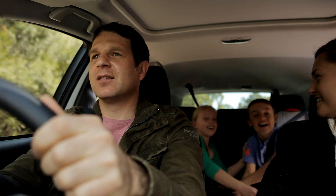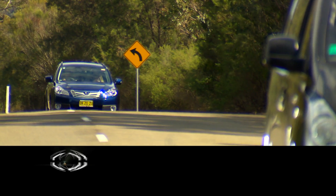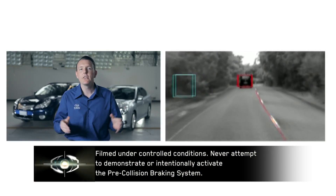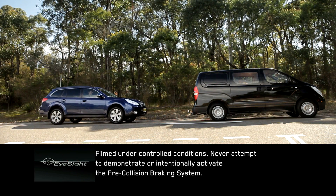Hi-Sight is a driver assist technology that features constant monitoring of the road ahead with built-in driver alert and automatic braking, if deemed necessary. When the driver becomes distracted or fatigued and does not react quickly enough to a potentially dangerous road traffic situation, the system is designed to assist the driver to either avoid an accident or reduce the severity of frontal road accidents.